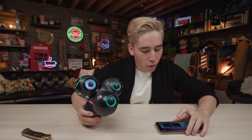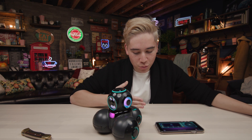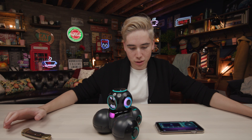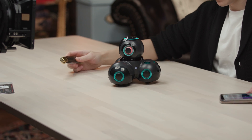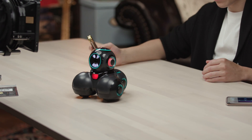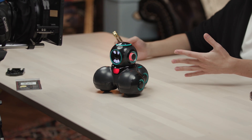The avoid functionality detects whether or not there's something in the front or back of it, and it will move accordingly. If I put something in front of it, it'll try to move backwards. This is a cute robot - it has a bunch of cool functionality.